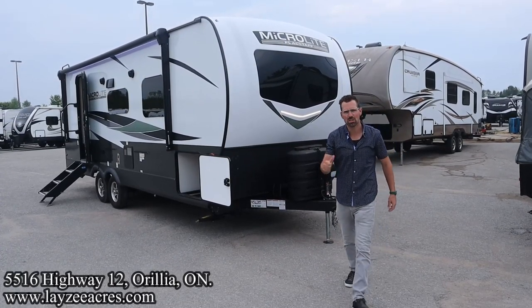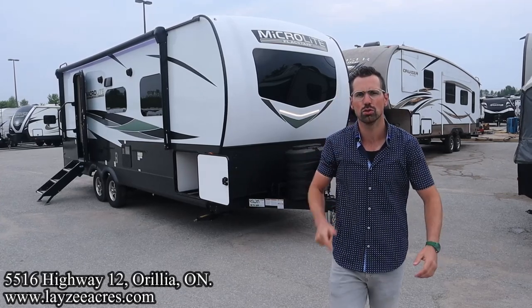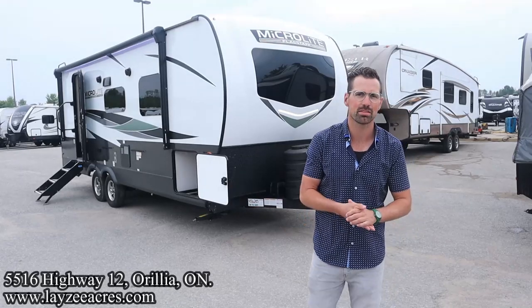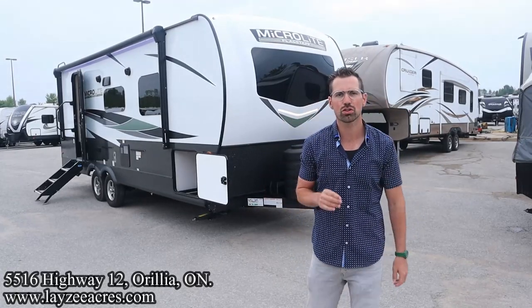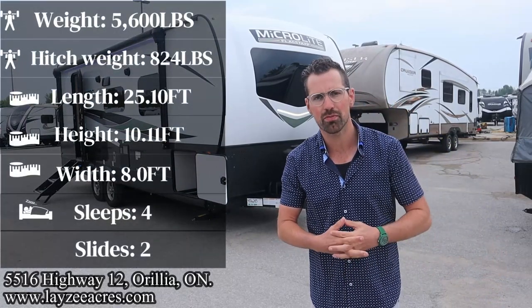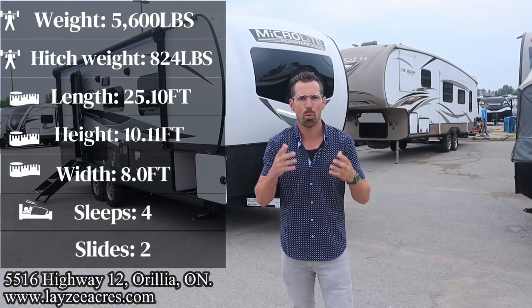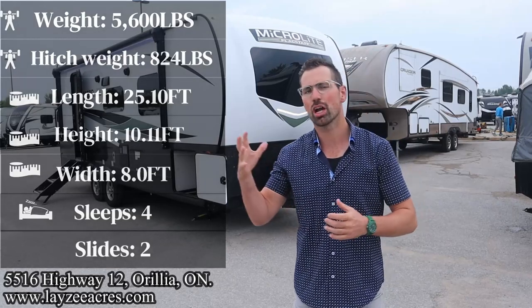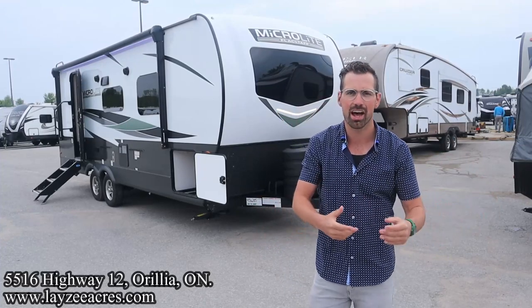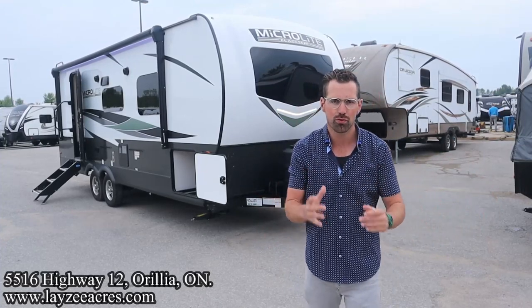Greetings and salutations folks. I'm Josh from Lazy Acres. Thank you for tuning in. We are saving the world here one trailer at a time. Today we're going to take a look at our first 2024 Flagstaff MicroLite model number 25 FBLS. It weighs 5,600 pounds. It's got a massive rear bathroom, a great living space with a separate bedroom with a wardrobe slide. Tried and true floor plan.